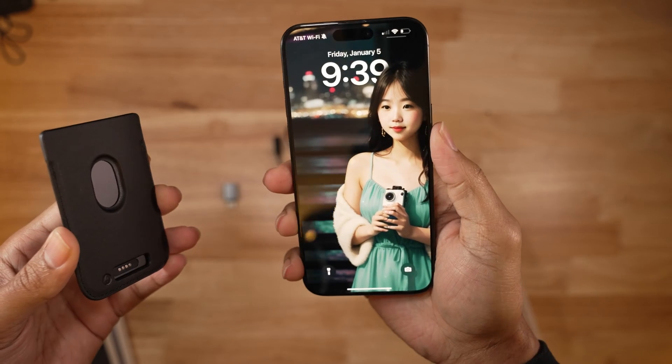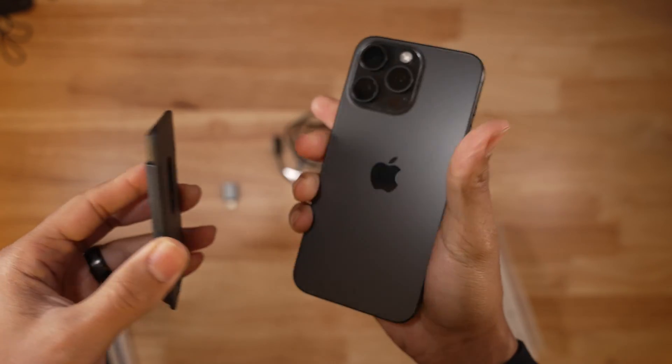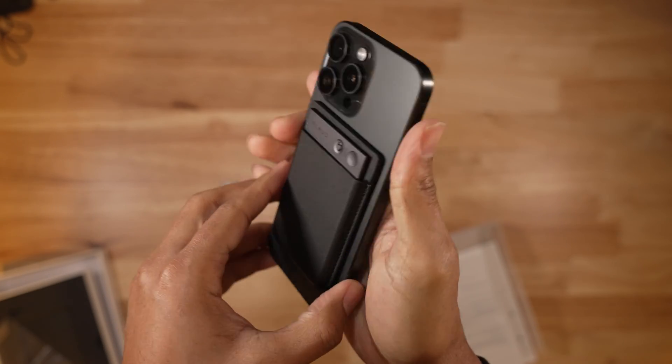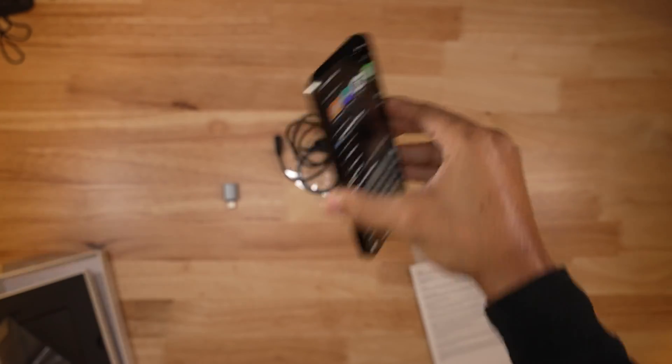Placing the case on the back of your iPhone is very easy, as the case has a strong magnet and finds its mark quickly. Once on, it is not easy to shake off and does a great job staying put. In my scientific testing, as shown, it will not fall off easily.